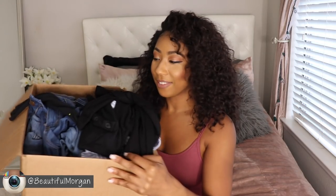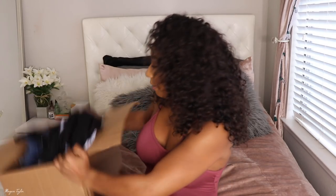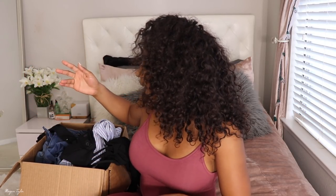Hey you guys, it's Bea Morgan and today I'm going to do a Fashion Nova haul video for you guys. In this huge big box is Fashion Nova stuff and this video is mainly going to be like a denim haul video. Fall is coming up and I'm so excited so I can wear more jeans and stuff like that, because I hate wearing jeans in the summer because it's hot as heck. I have a lot of jeans and denim items.